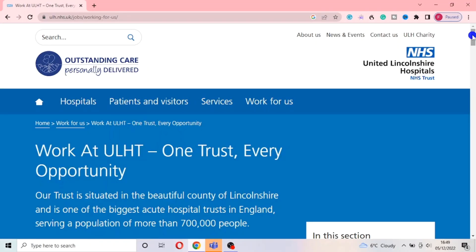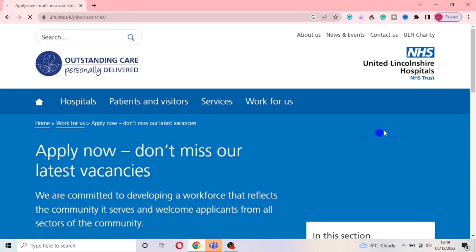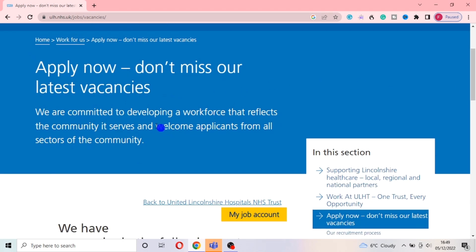I am on the website of Outstanding Care and I will be taking you through this website briefly, most importantly to show you where it talks about overseas recruitment. Please ensure to watch this video closely so you will get every detail and see how I found out about the international recruitment. Once you come here, you will see where it talks about working at ULHT. All you need to do is scroll down and click on where it says 'Apply Now.' You will see that it says 'Don't miss our latest vacancy,' and it states they are committed to developing a workforce that reflects the community it serves and welcome applicants from all sectors of the community.